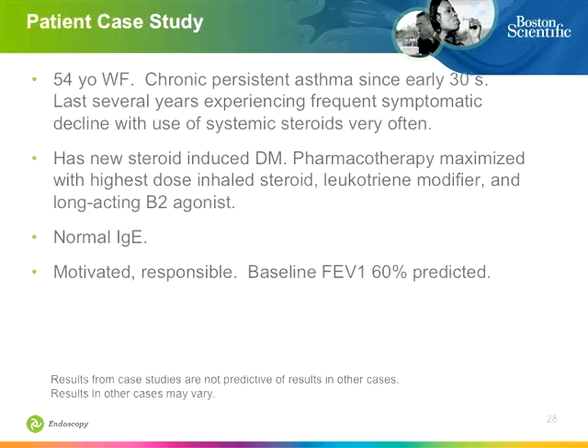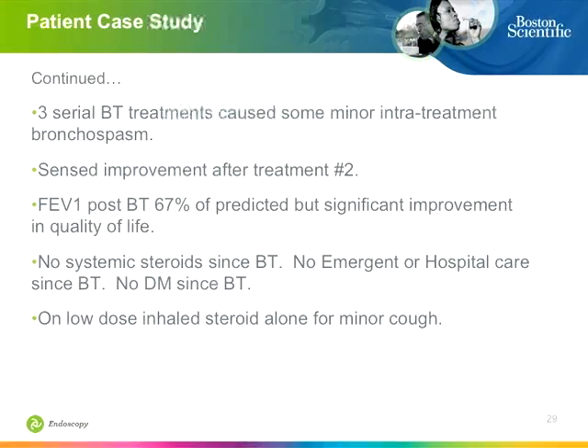Our first patient had tremendous encumbrance from systemic corticosteroid effects — a very lifestyle-altering problem in her mid-adult life with frequent hospital admissions from chronic persistent severe asthma, and steroid-induced diabetes becoming increasingly problematic. She had a thorough workup confirming she was not a candidate for other therapies, including checking IgE level. After three serial treatments, she began sensing improvement after treatment two — which is typical, as the full effect usually doesn't appear until after recovery from treatment three. She is now off systemic steroids, has had no hospitalizations, and has tremendous quality of life improvement, maintained on only a low-dose inhaled steroid for minor cough.